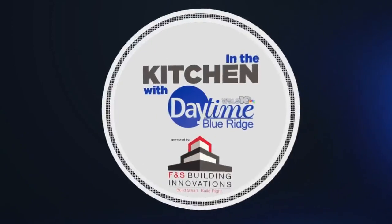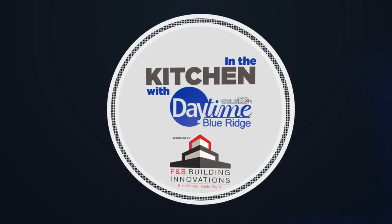In the Kitchen with Daytime Blue Ridge. Sponsored by F&S Building Innovations. Build smart, build right.